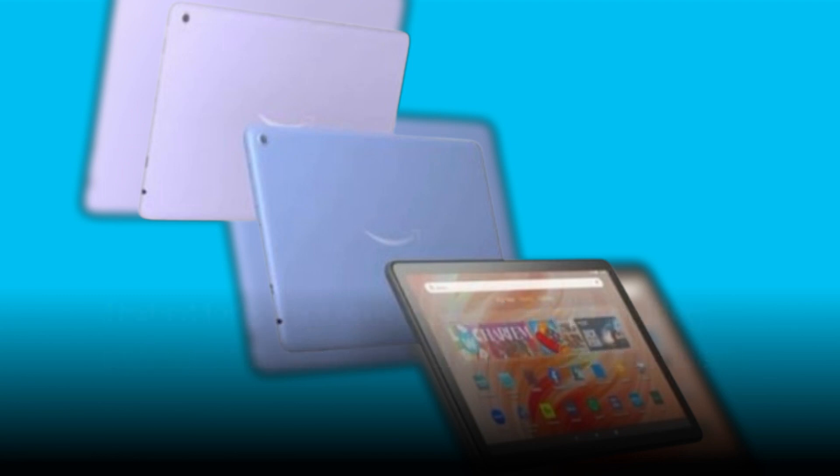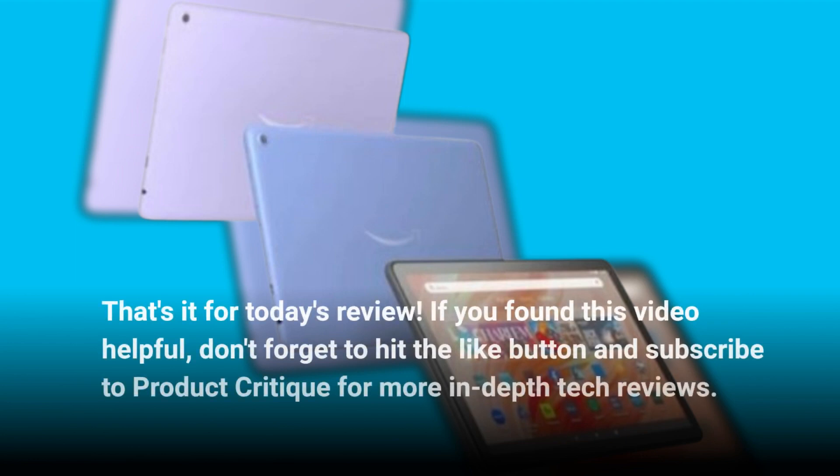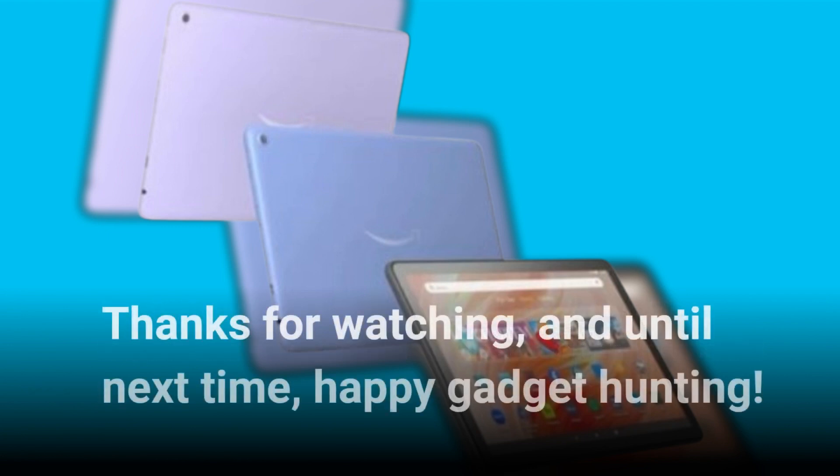That's it for today's review. If you found this video helpful, don't forget to hit the like button and subscribe to Product Critique for more in-depth tech reviews. And until next time, Happy Gadget Hunting!